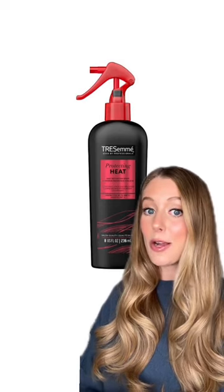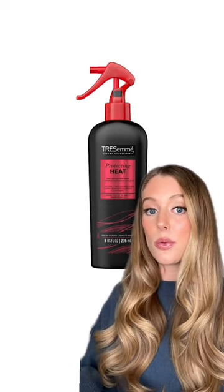Tressemé Heat Tamer is the only one that actually makes my curls last longer. Normally, my hair doesn't hold a curl — this is great for that.